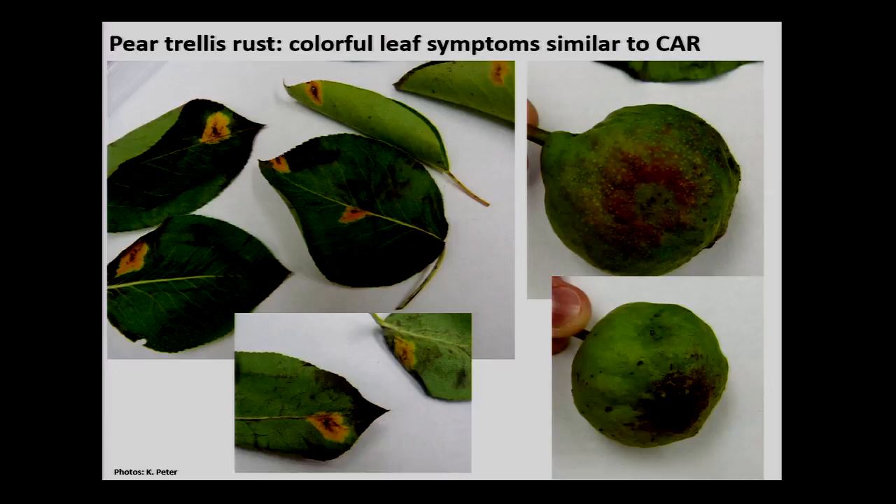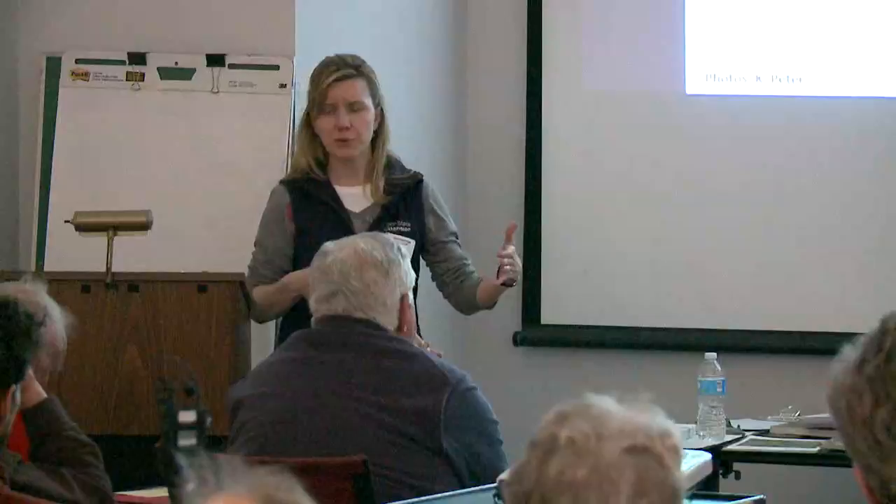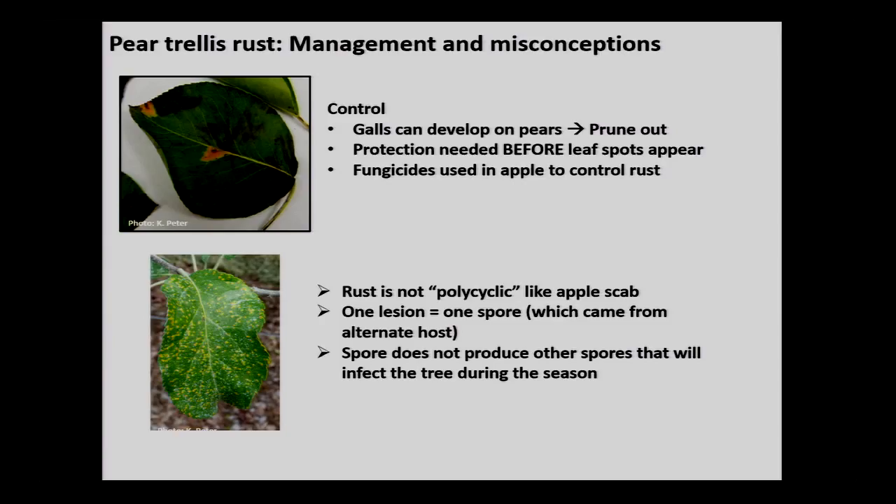Pear trellis rust is similar to cedar apple rust or quince rust. The reason I want to put it on your radar is that it also affects ornamental pears very well, so it may sneak up on you. As for control, you can try to remove the alternate host — the juniper — but that's very difficult since spores can travel on wind currents from miles down the road.